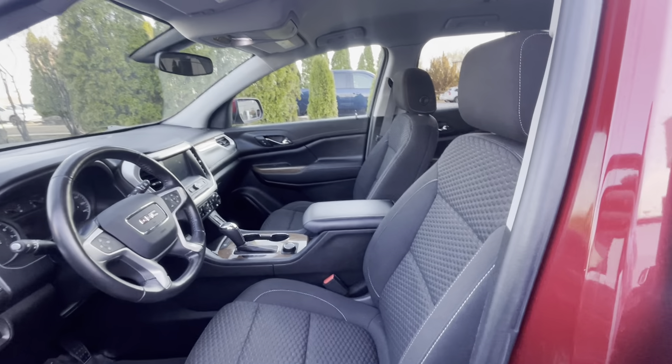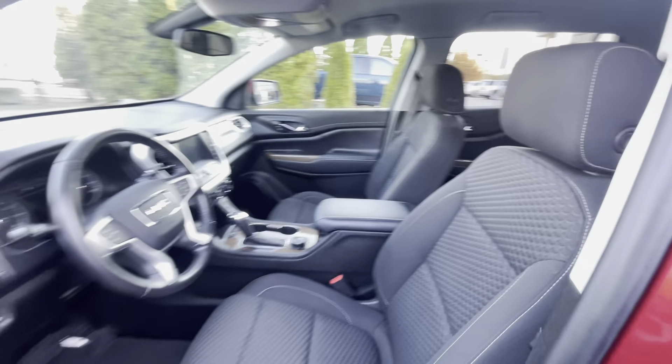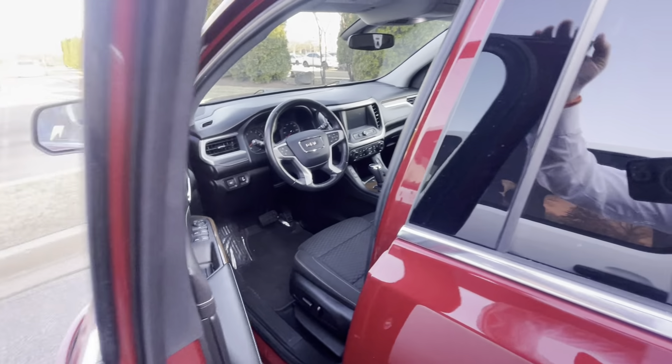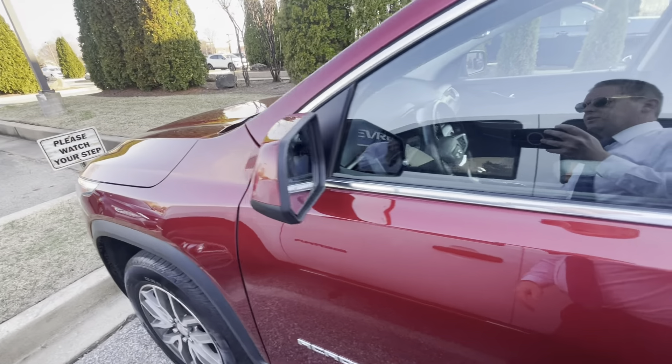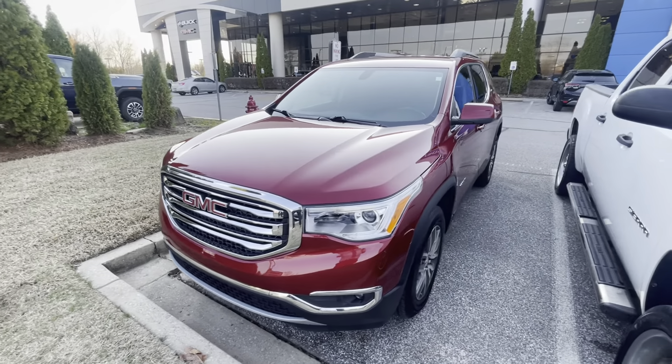Come on out to Sunrise Carville and check out this beautiful crimson tri-coat GMC Acadia at 4605 Southeastern Levee, or call 399-8600. We'll be glad to help you.